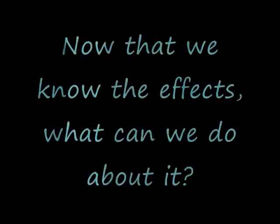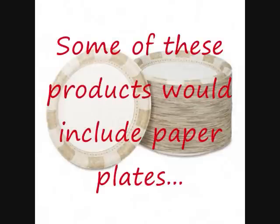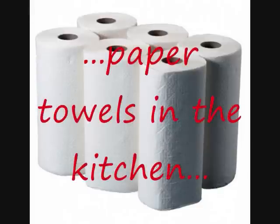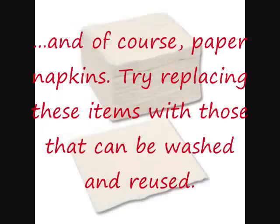Now that we know the effects, what can we do about it? One great way to reduce paper use is by lowering or eliminating the use of certain paper products. Some of these products would include paper plates, paper towels in the kitchen, and of course paper napkins.